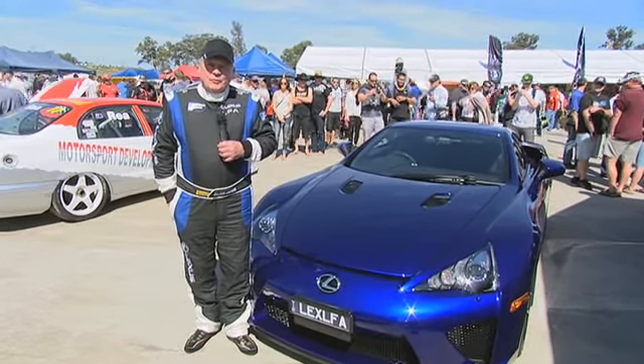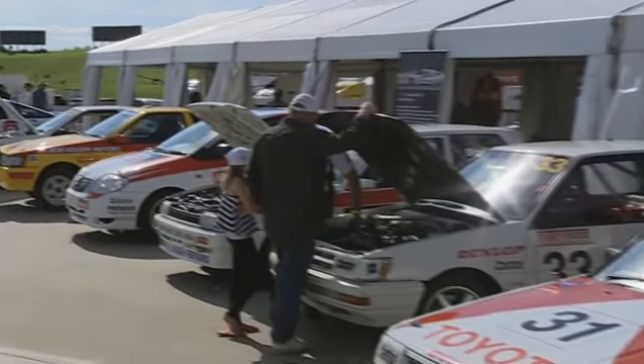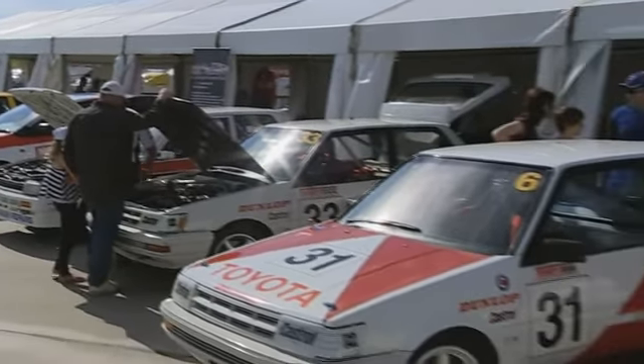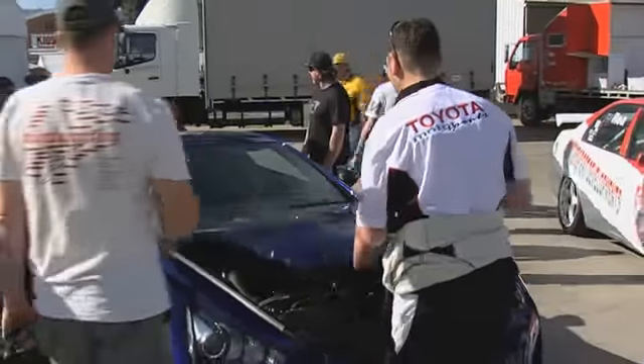It's an event that I've been meaning to come to for a while. It's just such a wonderful opportunity to see all these fantastic old cars with so much history, all in a little area, and be able to go up and touch them and have a good look at them. It's fantastic.